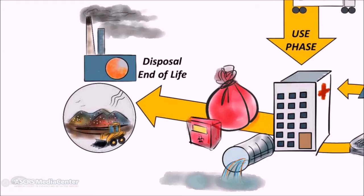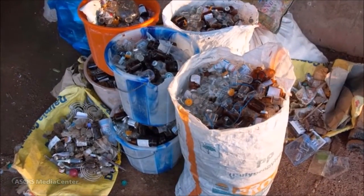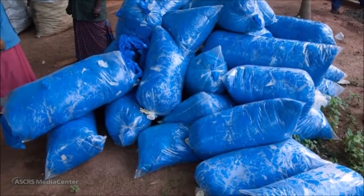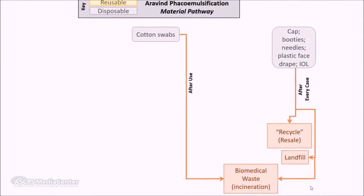Using LCA, we catalogued all the materials and energy needed for each surgery, matched them to databases which estimate life cycle emissions, and then summarized them into a common unit of carbon dioxide equivalents. At the end-of-life phase, for single-use disposable items like patient face drapes, gauze, and needles, these materials are either recycled, landfilled, or incinerated.